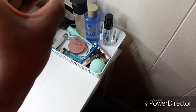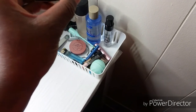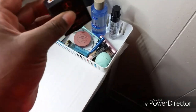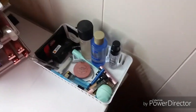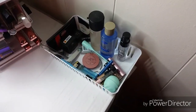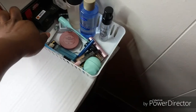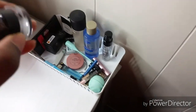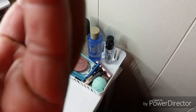ABH Anastasia Beverly Hills Concealer - I got this the other day from Sephora. This is the ELF Liquid Cream Eyeliner. This is Maybelline Eye Studio Eyeliner.